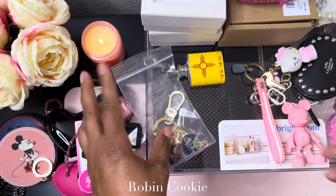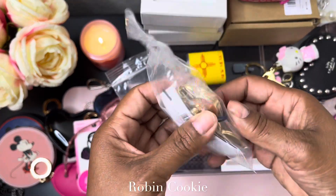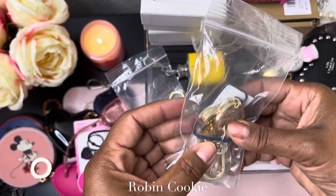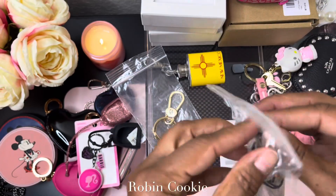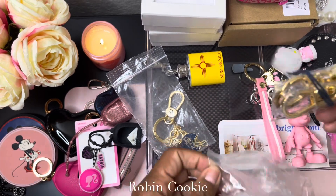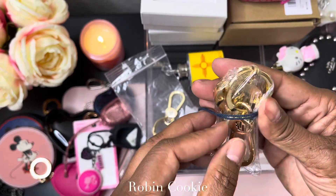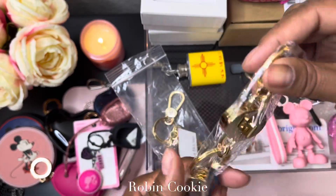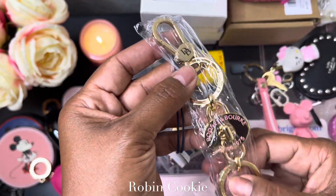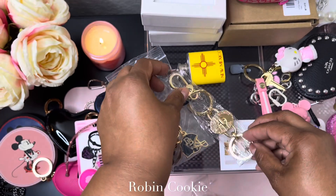And then I recently received this Junior Dooney & Bourke — I had bought these before but I ended up giving them to my sister. It's pink, wrapped up in plastic. This is what it looks like — you can twist this, and then this is the second part of the lock, like a valet key lock. It's too cute.